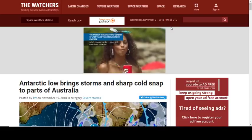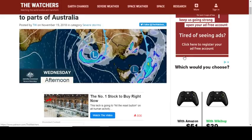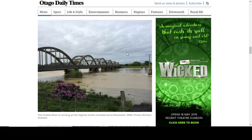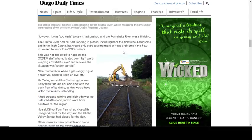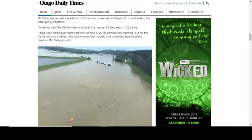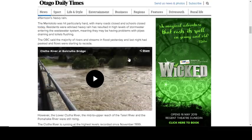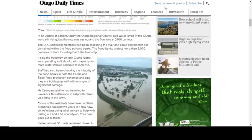An Antarctic low is bringing storms and sharp cold snaps to parts of Australia. There is also very heavy flooding in New Zealand, reported out of the Otago Daily Times. They think the worst might be over, but it has been very severe flooding.